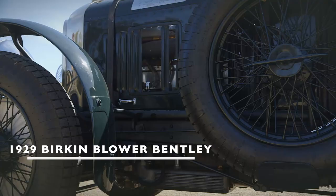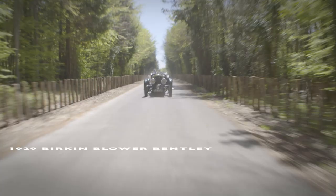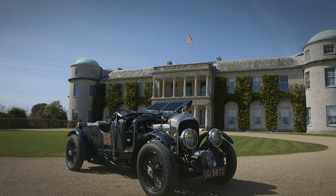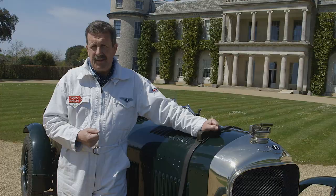This is the very famous Blower Bentley, the Bentley four and a half litres supercharged. This car was built in 1929, was one of five race cars built — probably the most valuable Bentley in the world. The number two Birkin blower, the car that was raced by Sir Henry Tim Birkin, famous Bentley boy, an ex First World War fighter pilot who got his adrenaline rush by driving Bentleys around circuits like the Brooklands circuit.